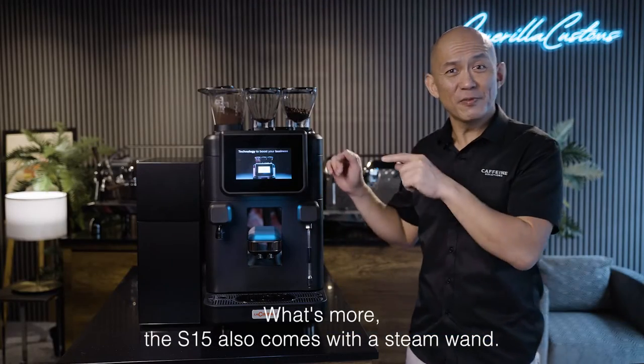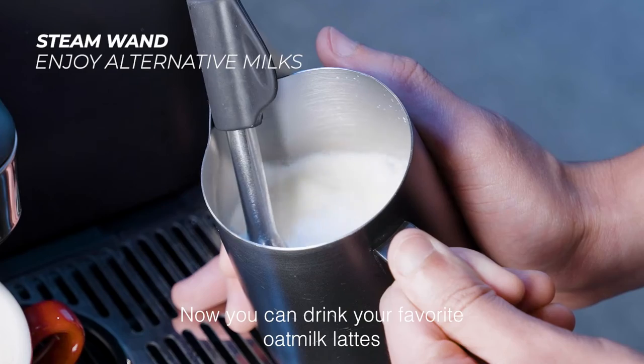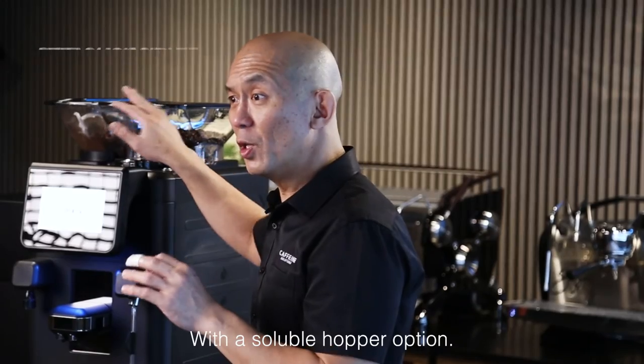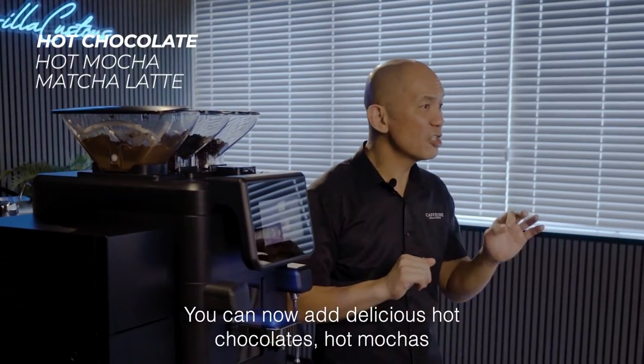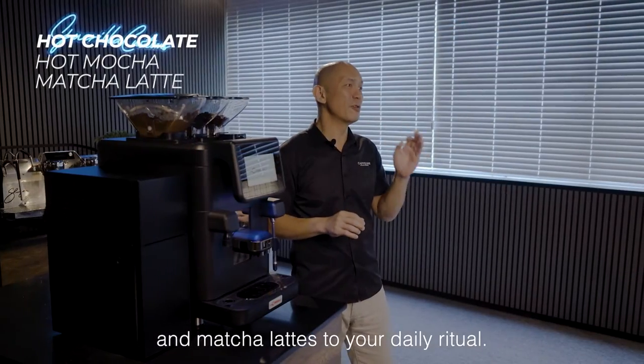What's more, the S15 also comes with a steam wand. Now you can drink your favorite oat milk lattes or even try your hand at some latte art. With the soluble hopper option, you can now add delicious hot chocolates, hot mochas and matcha lattes to your daily ritual.